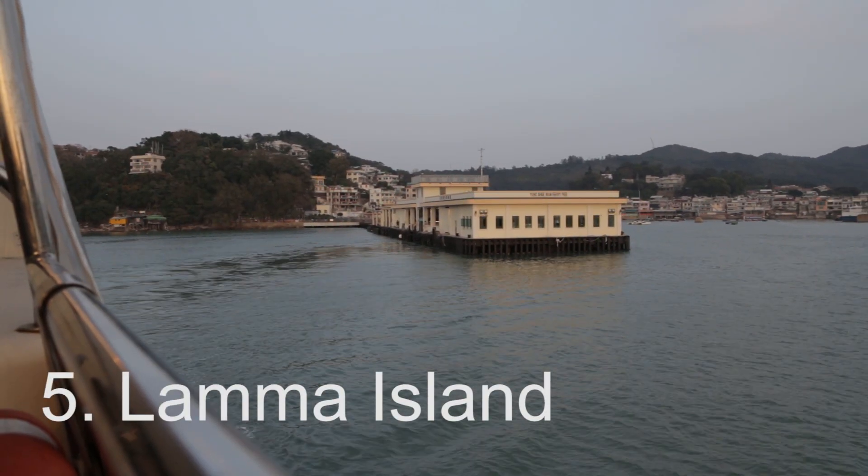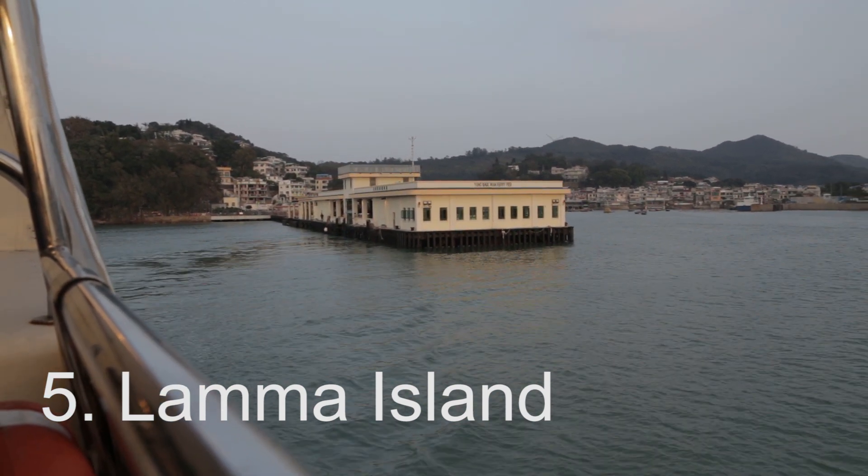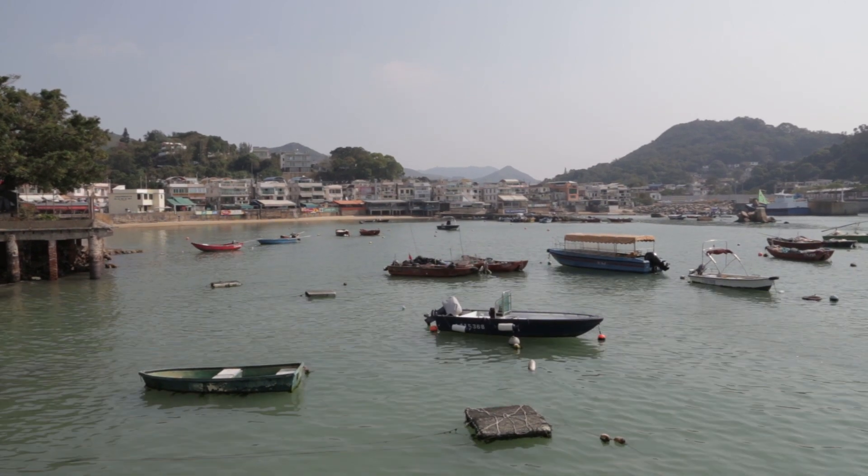Number five: Lama Island — my personal favorite on the list. Lama Island is off the coast, only about 15 minutes by ferry, and has two tiny fishing villages that have been there for thousands of years. The total population of the island is under 6,000. I was here three years ago, so it'll be interesting to see what's changed.